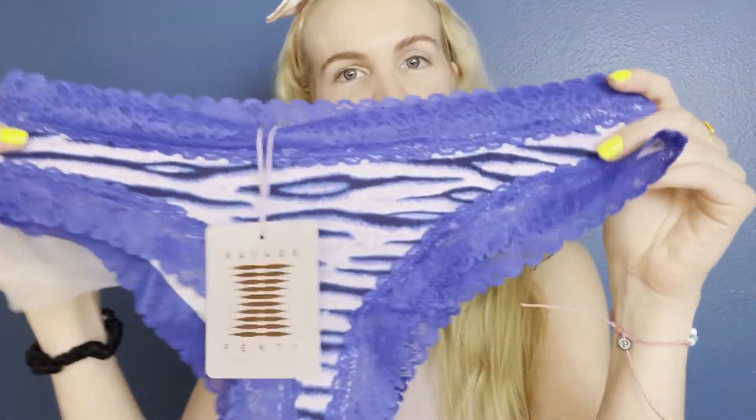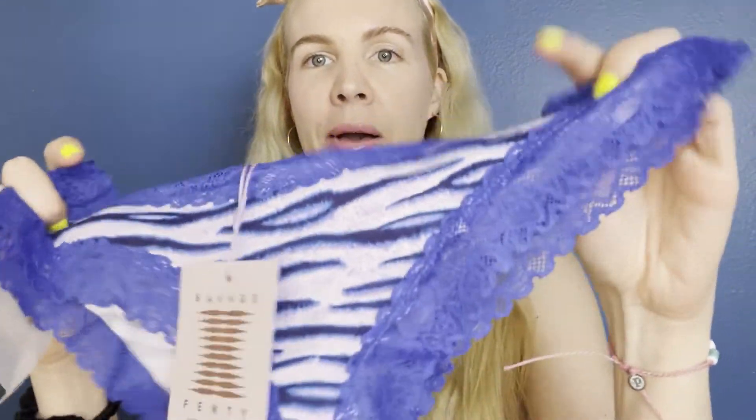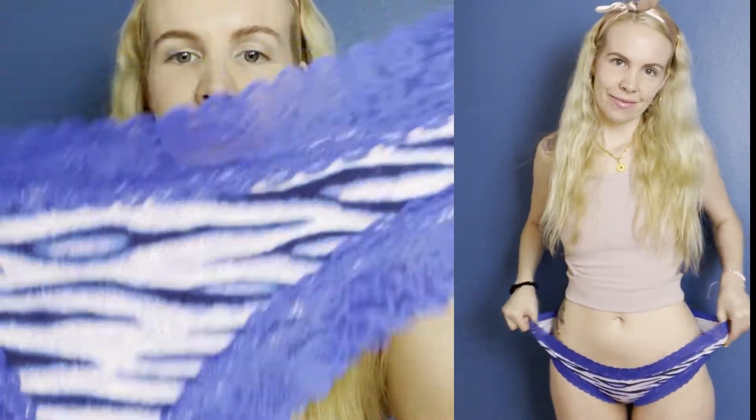I'm gonna start out with this blue pair I really like. So it is zebra — it's blue and purple. It's like a sapphire blue almost, because it's like really blue-purpley. And then this is lavender here. I just think it's super pretty.